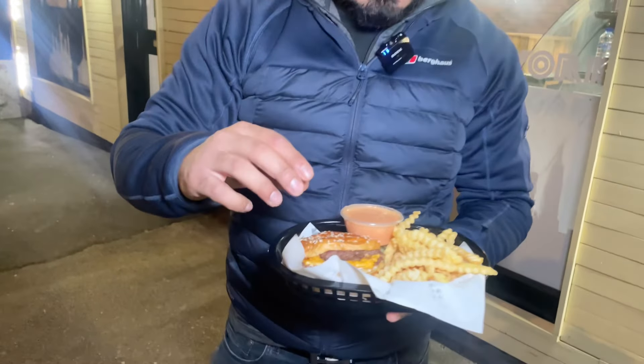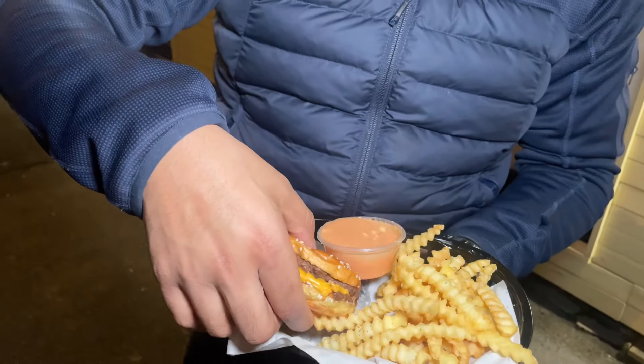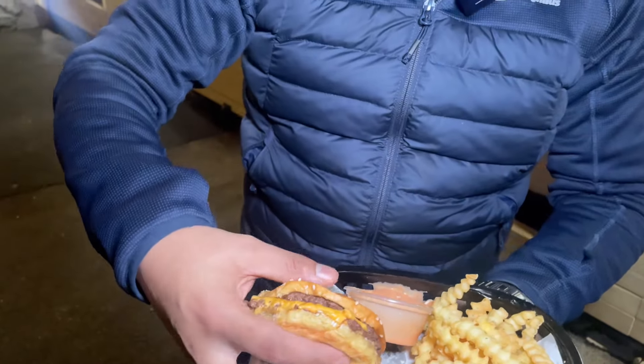So this place, Meltdown, it's been open for about six months now and they're famous for their smash burgers. The two brothers — the owners here — oh, oh, look at that!